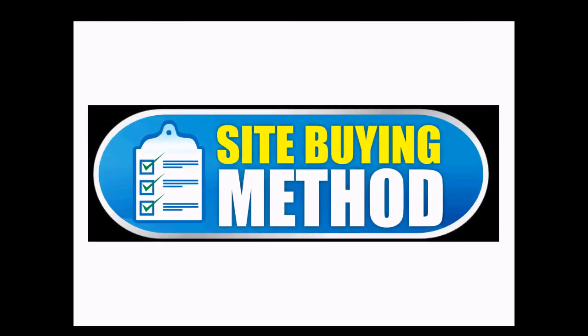Hi, I'm Martin Gessner and I'm author and creator of the Site Buying Method. The Site Buying Method is my step-by-step system for analyzing and buying websites online.